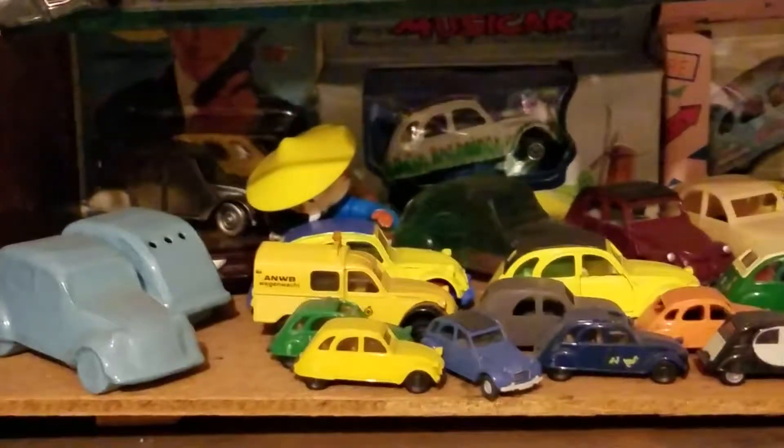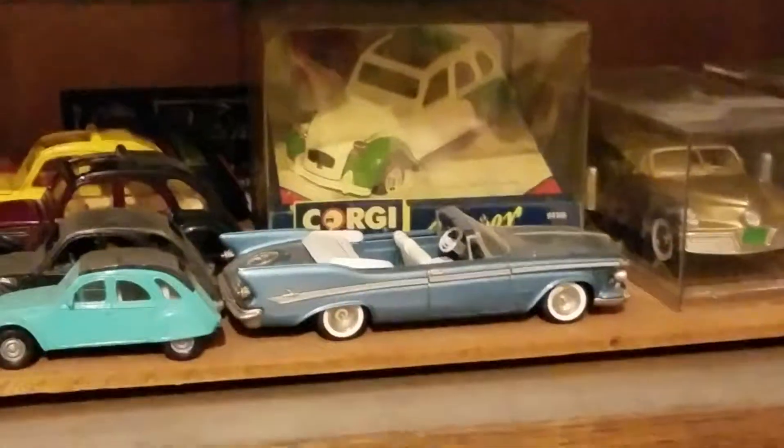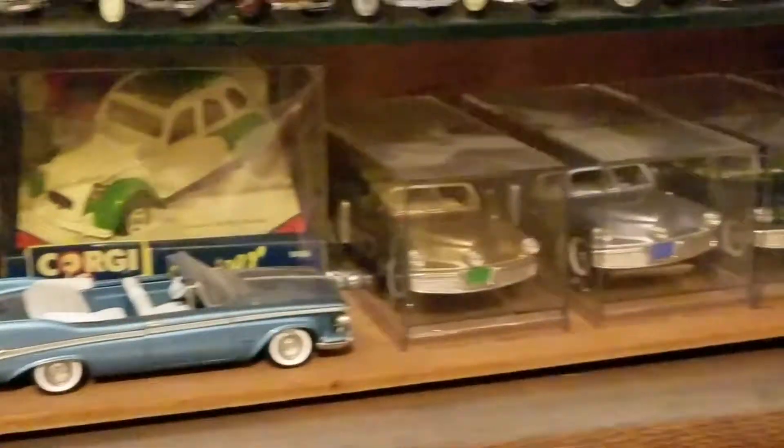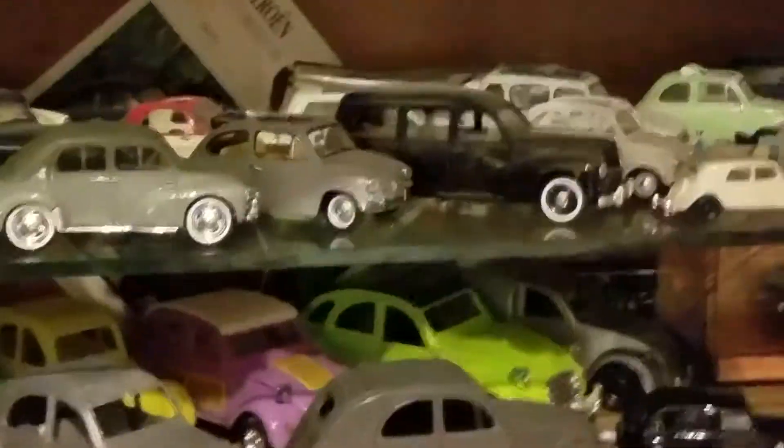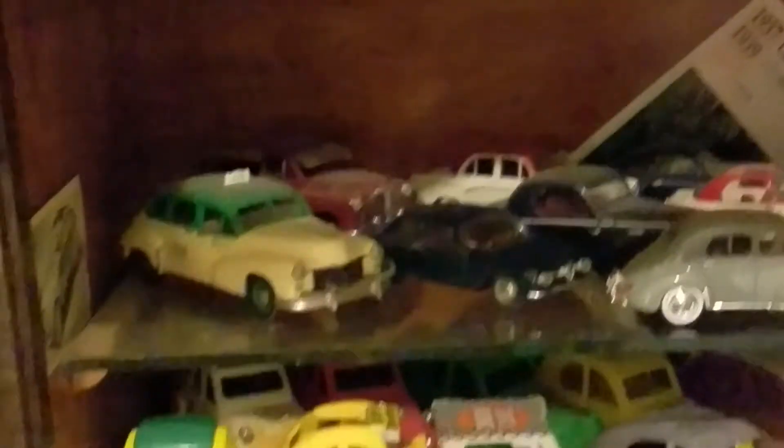And then we get to the next shelf. There's a lot of cars here. Those, I think, are Tuckers — those there. Now to the next shelf, which I will open up. I have no idea what these are. Ross would know.